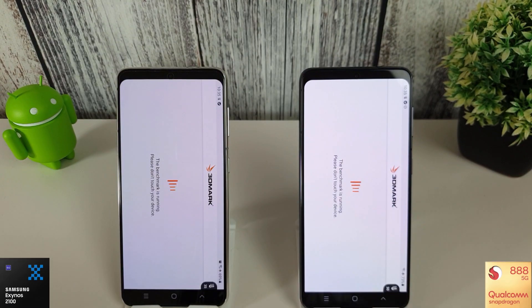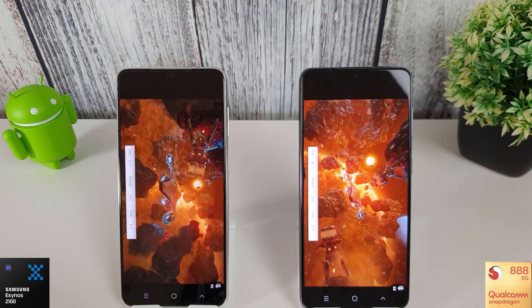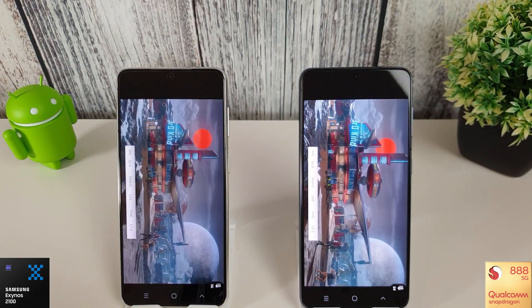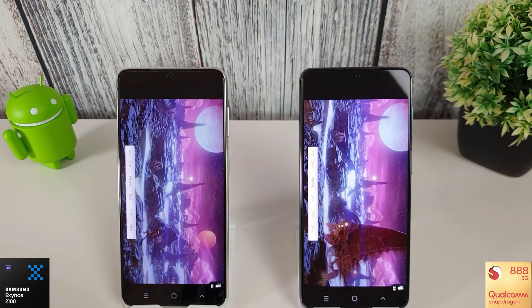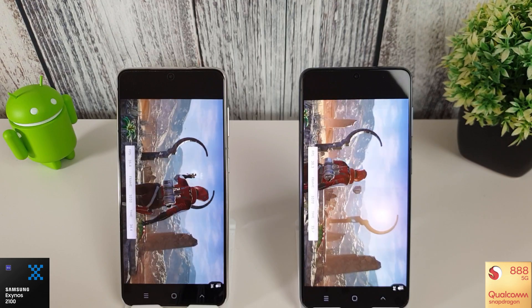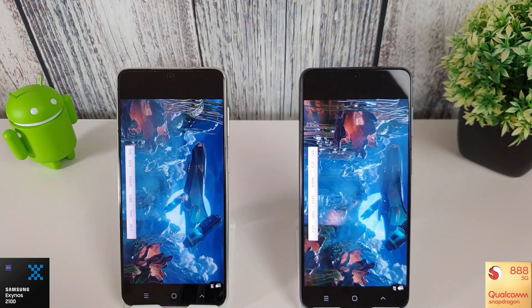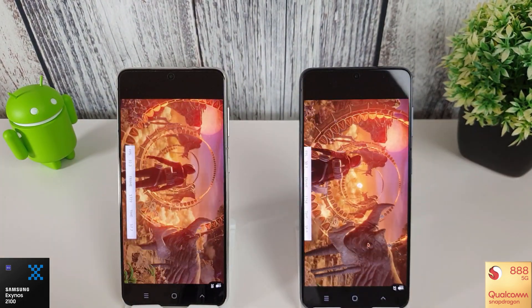Next is 3DMark and we're going to do the standard wildlife test. I do apologise for doing the extreme one last time - it was quite late when I recorded the video and I was quite tired. I clicked the wrong one and didn't even realise. I think I was so upset that the Geekbench performance was bad that I was losing the will to live. Anyway, I'll skip through to the end and we'll see what the results are this month.